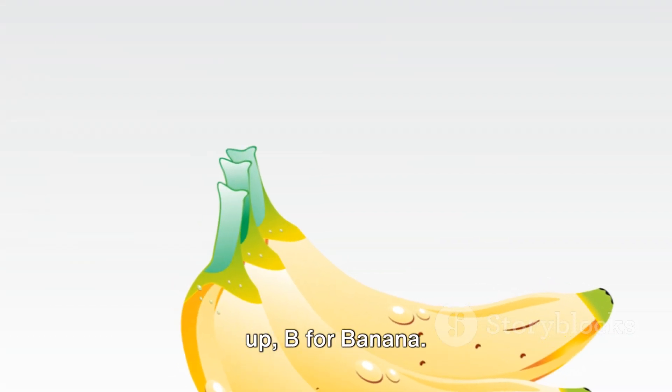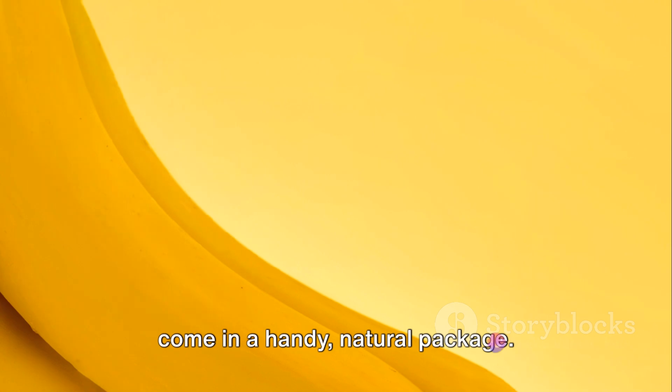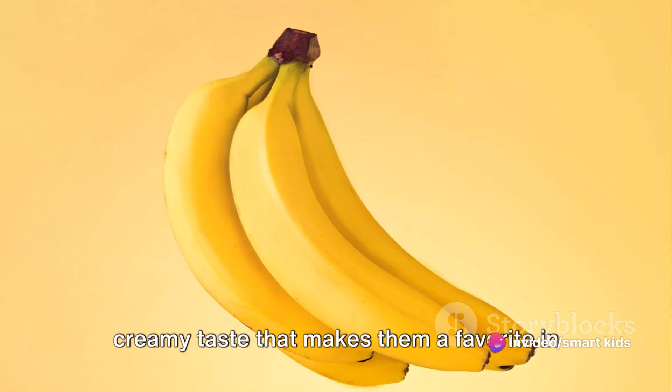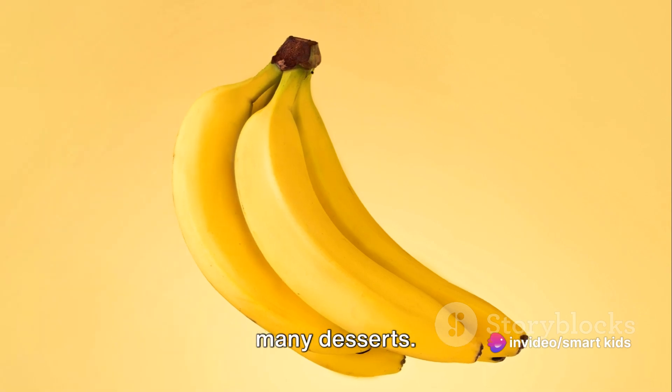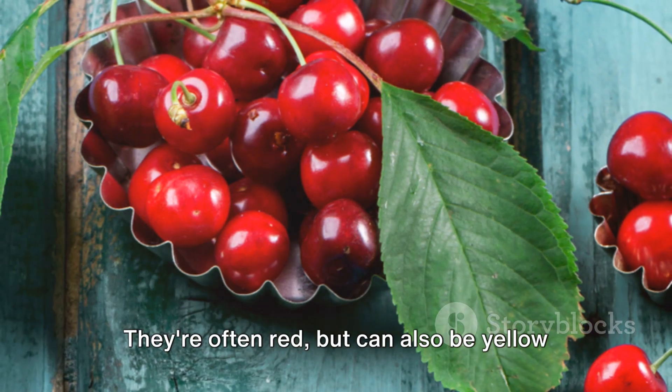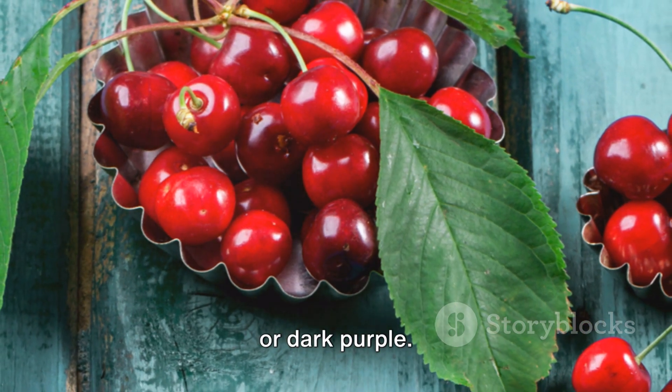Next up, B for banana. Bananas are a great source of energy and come in a handy natural package. They're yellow and soft with a sweet, creamy taste that makes them a favorite in many desserts. C is for cherry — small, round fruits that pack a sweet or tart punch. They're often red, but can also be yellow or dark purple.